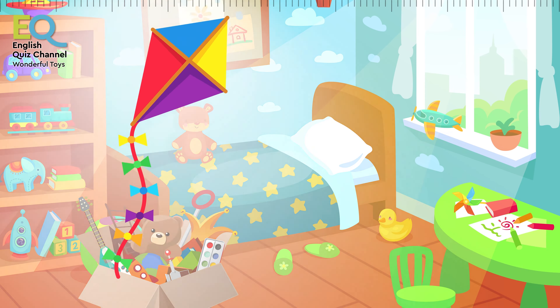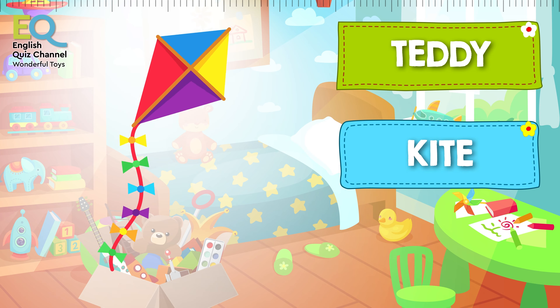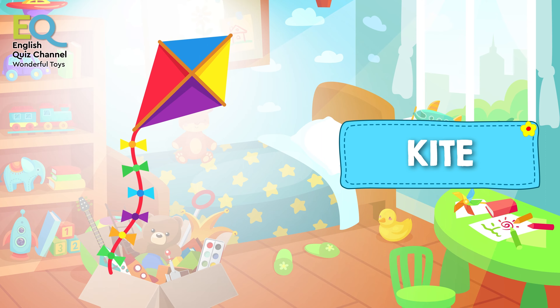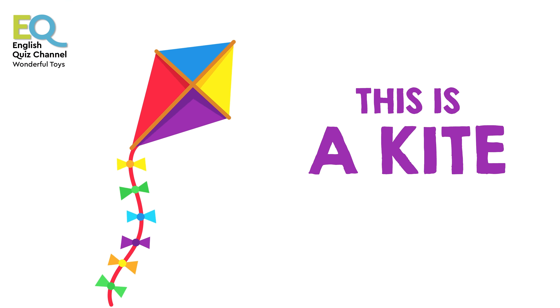And here comes something flying out from our toy box. Is this a teddy bear, a kite, or is this a pool? This is a kite! Kites need wind to fly, and they can fly very high up to the sky.